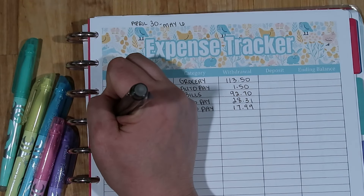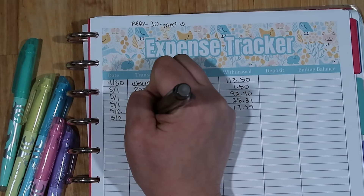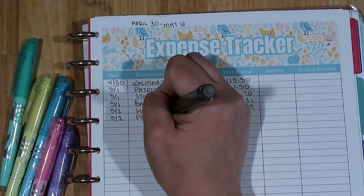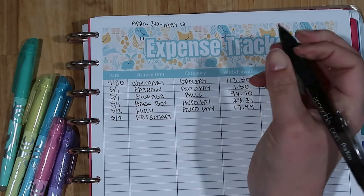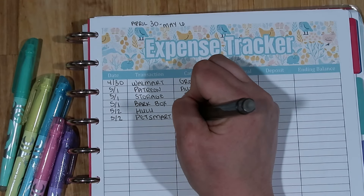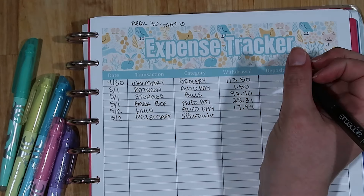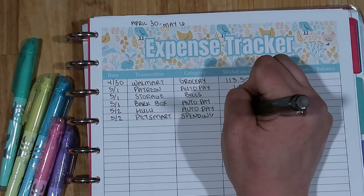On the second, my husband went to PetSmart. We needed to buy a tie-out — one of those ones that goes into the ground — for our puppy to take to our camper. That came out of our spending category, and the amount spent was $29.13.